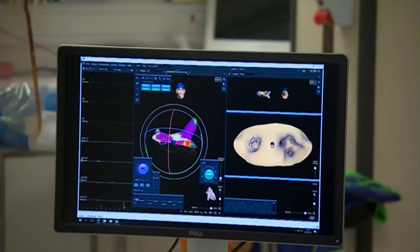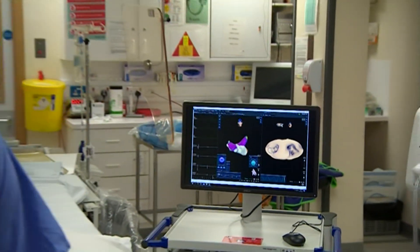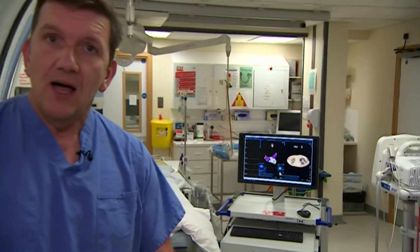These new images are allowing the experts to see the heart in ways they've never seen before, and the hope is that these pictures of health will improve the precision of procedures and the results for patients. Things are all good so far.